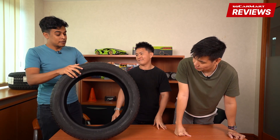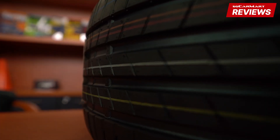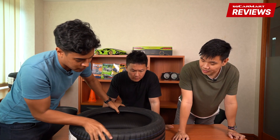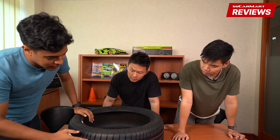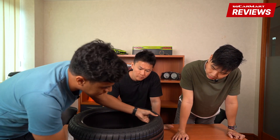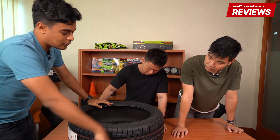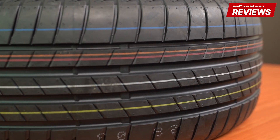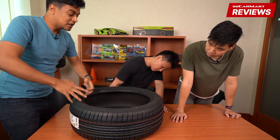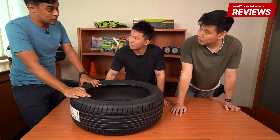Let's talk a little bit about the tread. A lot of people are concerned about noise, and there are many things which cause noise in a tire. One of them is the tread itself — all these patterns and grooves cause noise. What Bridgestone has done is place the tread blocks in certain variations to make sure the noise is not too excessive.